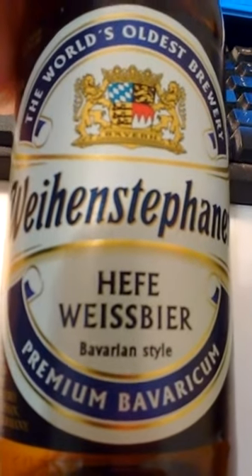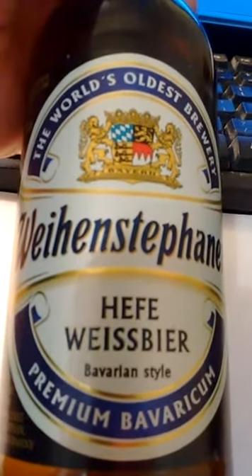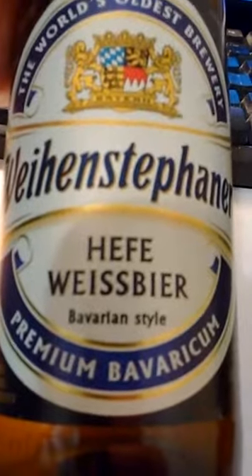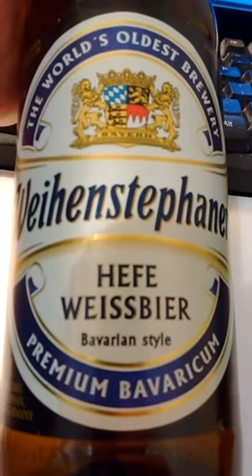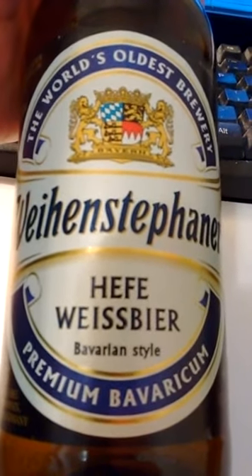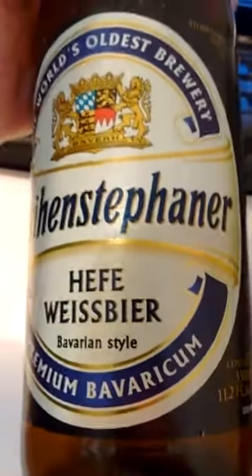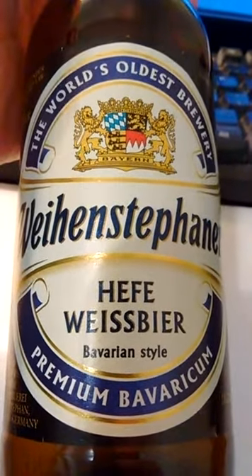It reminded me a little bit of Old Style, but this doesn't have as much alcohol content. Five point four percent alcohol by volume is really, for me at least, pretty much the limit of how much alcohol I want in a beer. I find that when beer has more alcohol than that, it loses its taste — at least for me. I liked this beer; it poured clean and crisp, good flavor.